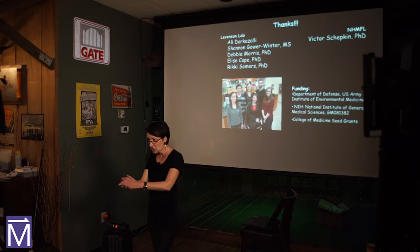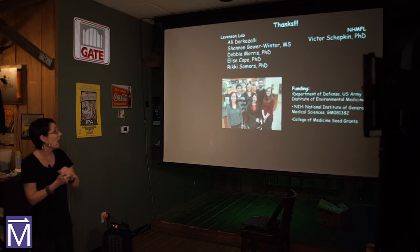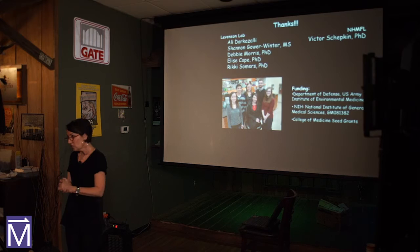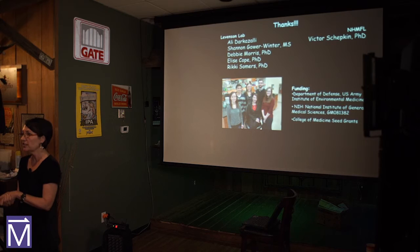Before I take your questions, I want to show my group that helps with this work — particularly Debbie Morris, who is very good at running the 900. Allie as well. Debbie is a postdoc, and Allie is a doctoral student. We have a couple of undergraduates in the lab who are terrific help. I also want to thank Dr. Victor Shepkin from the Mag Lab, without whom none of this work would be possible — an amazing scientist and terrific collaborator. And of course, our funding, and all of you for being here.